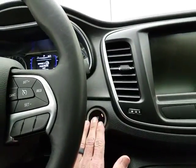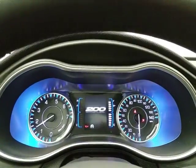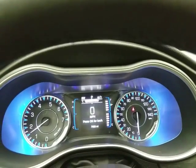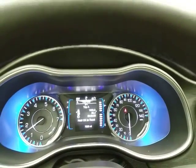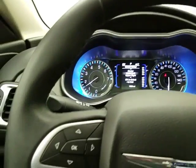Push button start. Large, easy-to-read gauges. With only 7,000 miles, it features a driver information system as well as a customizable dash, all controlled by buttons on the steering wheel.